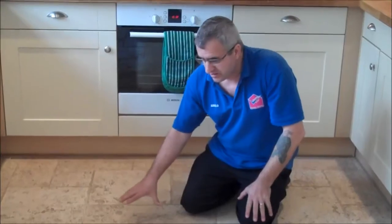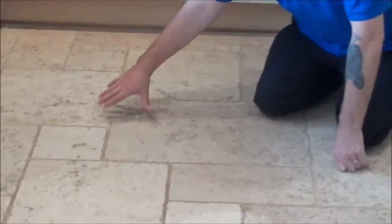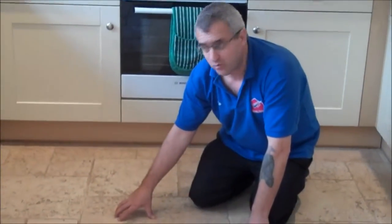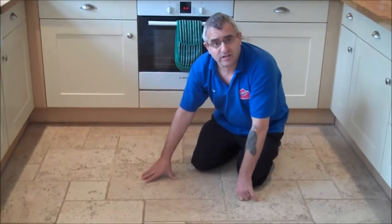Hi, so we are here today to do this travertine traversing floor. You see how filthy this is, the flat lines and how it is. So what we are going to do here today, we are going to restore this floor and we will show you the process of restoring the floor and I will show you the result, ok?